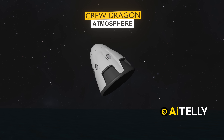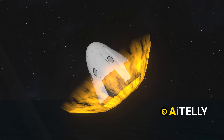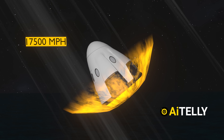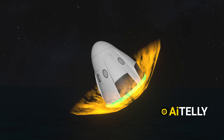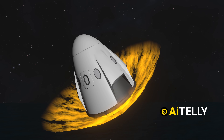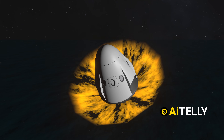As Crew Dragon enters the atmosphere, it experiences the most intense phase of the journey. Traveling at speeds exceeding 17,500 miles per hour, the capsule endures extreme heat and pressure, with its heat shield providing protection. The buildup of plasma around the spacecraft causes a brief blackout in communications — a normal but dramatic part of re-entry.